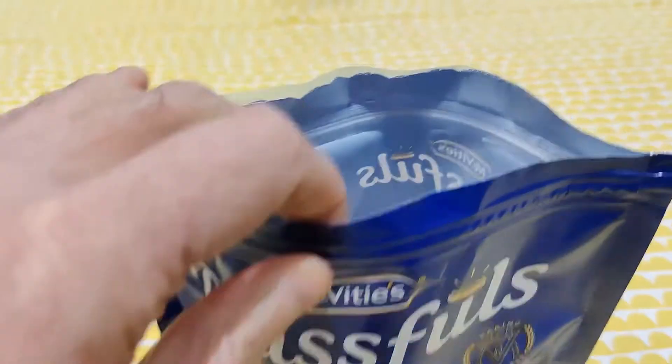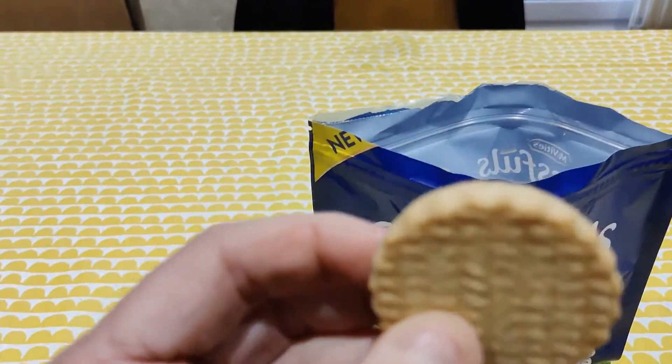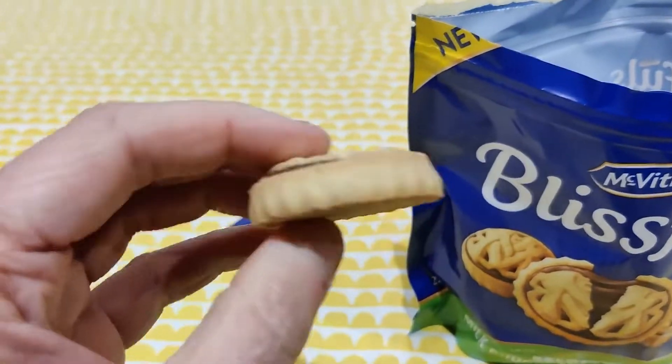Let's get right to it. Let's see what it looks like. Little biscuit there. See what it tastes like.